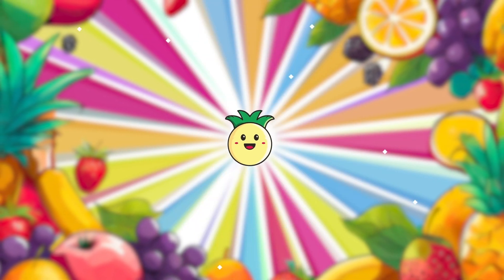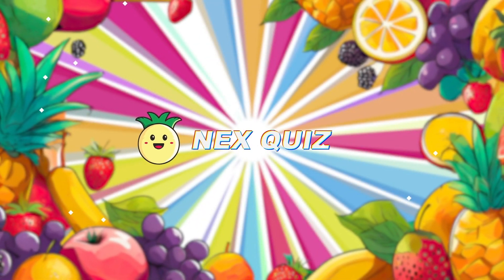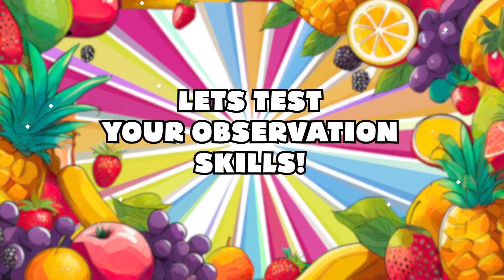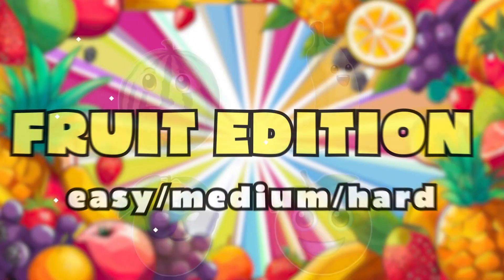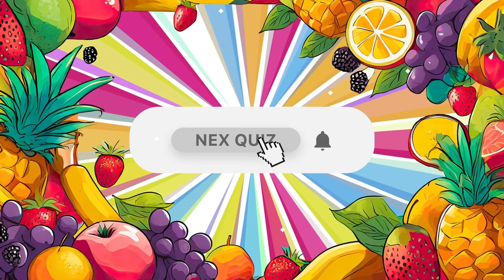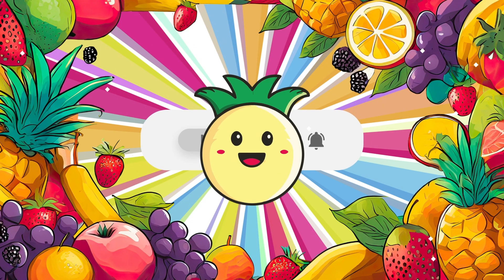Hey, quizzers! Welcome back to Next Quiz. Let's test your observation skills with 18 exciting puzzles at 3 difficulty levels. Today is fruits edition — subscribe to the channel. Get ready to dive in with easy puzzles.